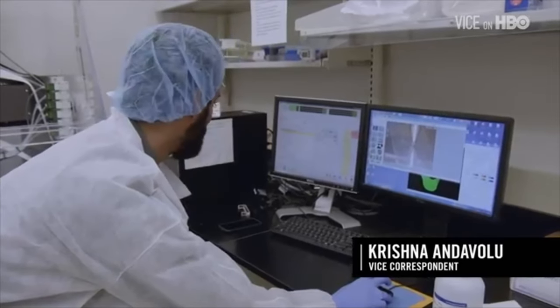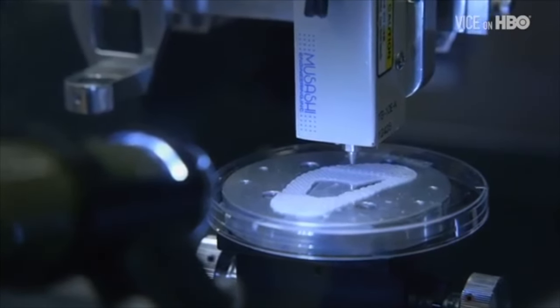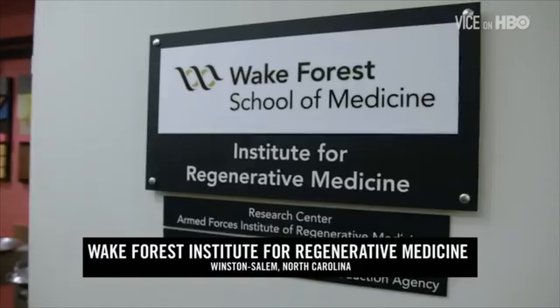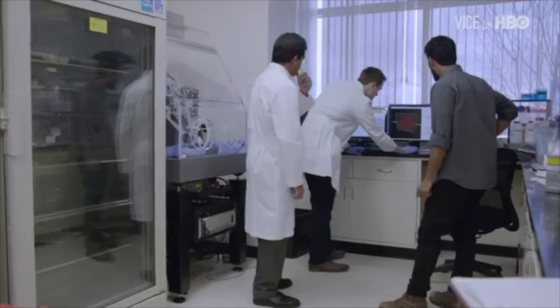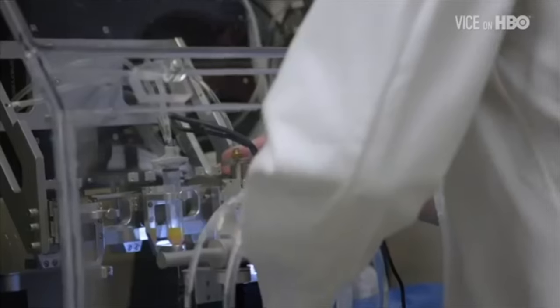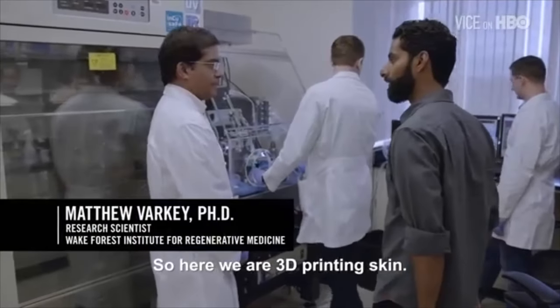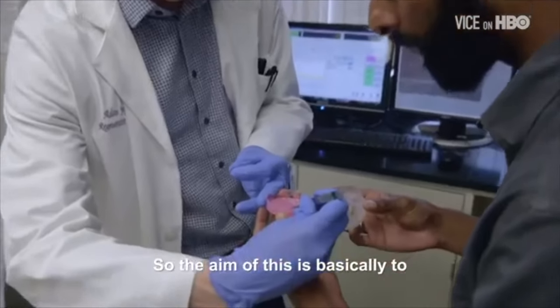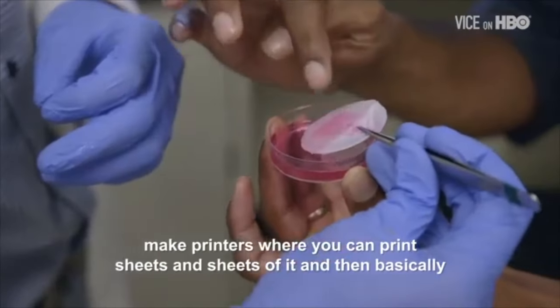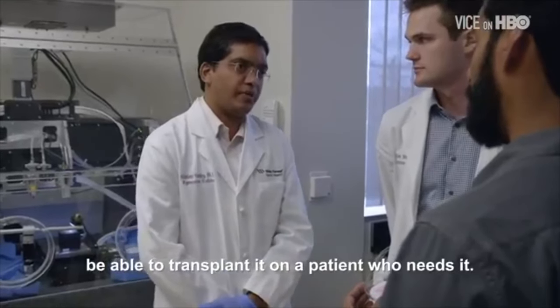So I'm about to 3D print a human ear. The Wake Forest Institute for Regenerative Medicine is developing methods to manufacture human tissue, using specialized 3D printers to fabricate a range of functioning, viable body parts. So here we are 3D printing skin. The aim of this is basically to make printers where you could print sheets and sheets of it and then basically be able to transplant it on a patient who needs it.